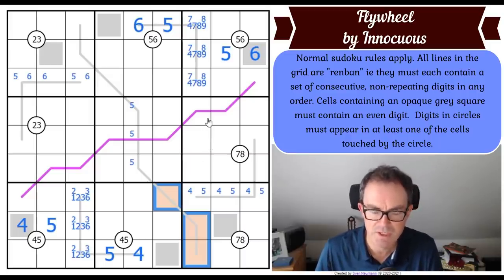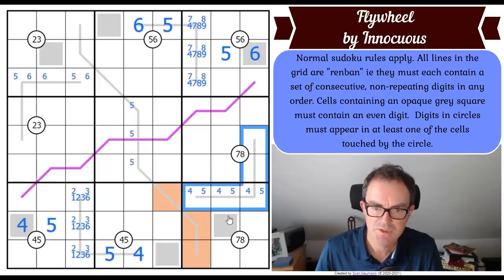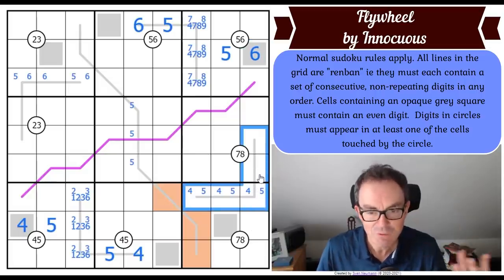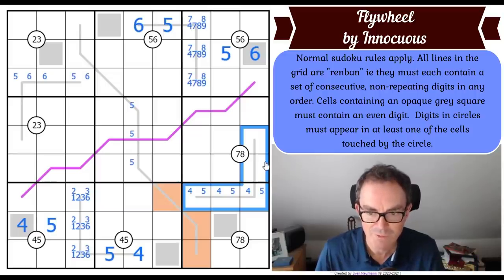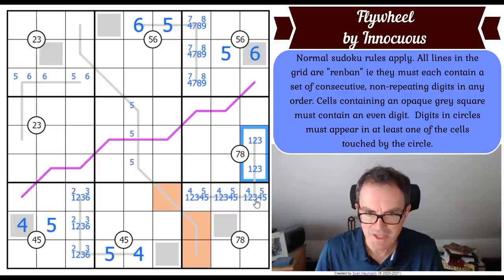Now look at this six in the context of this renban line. Whether the six is in this orange square or in these orange squares, it sees all three of those squares by sudoku. If there's a six there, you can't put six here - this six rules out those two squares. You can't put six on this renban, and if you can't put six on this renban, it's a one-two-three-four-five quintuple. Four and five are in those squares, so they are not here.